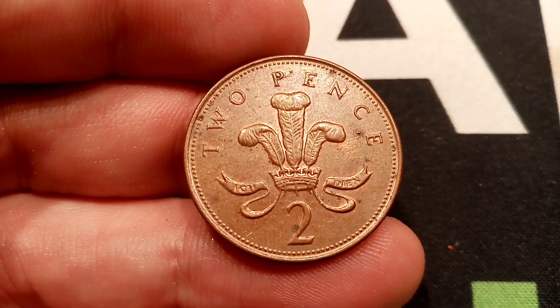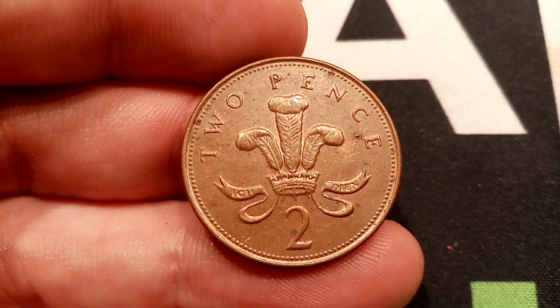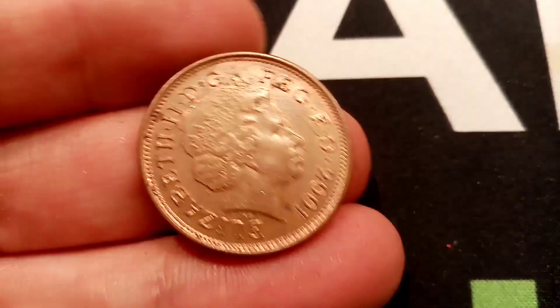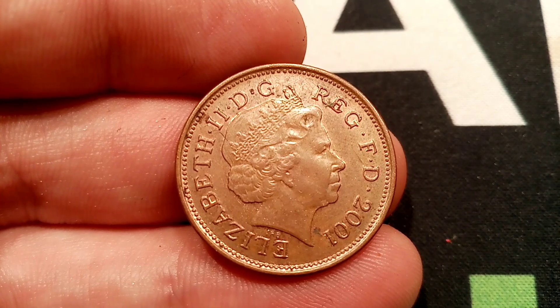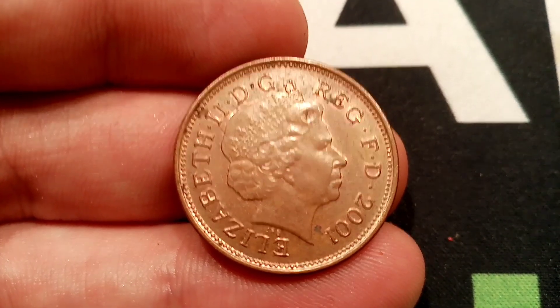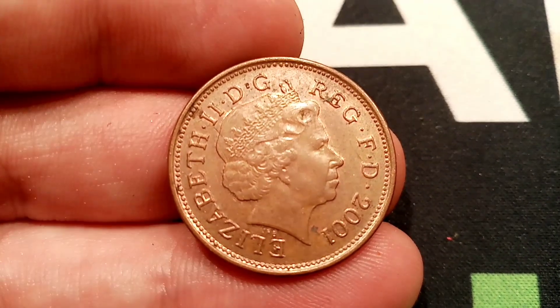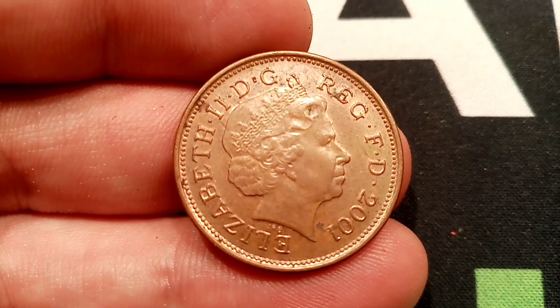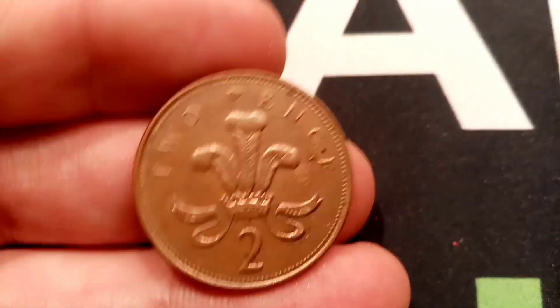And if you are lucky enough to have one of these, you've definitely made yourself £500. So for the 2001 two-pence coin, stick it in your pocket, spend it in a vending machine, take it to an arcade — it is only worth the 2p. However, the 1983 'two new pence' coin, that really is where the money is. Comment below if you've ever been lucky enough to find any super rare coins in your change. And as always, guys, thanks for watching.